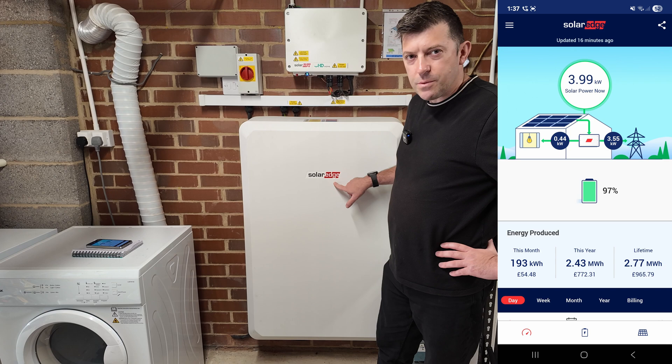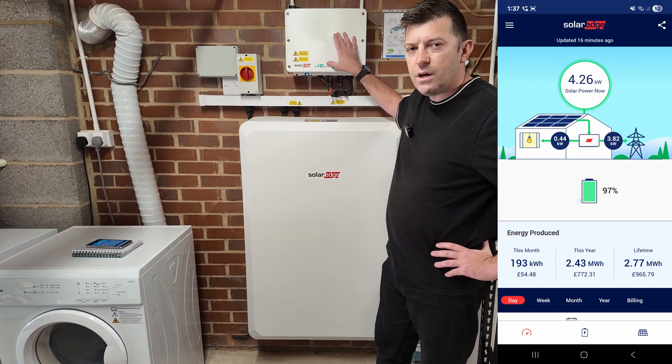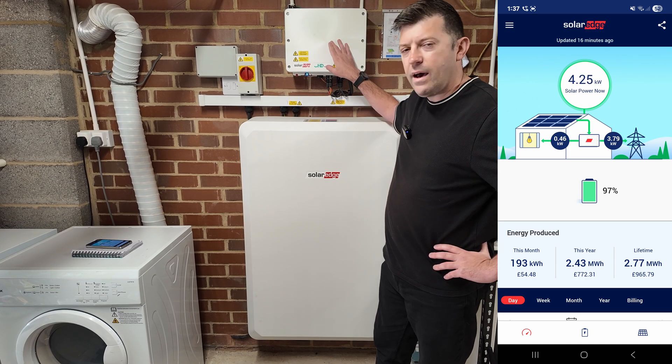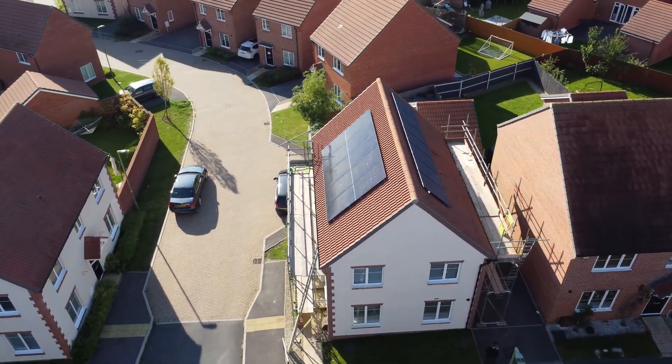The system I chose, which is apparently the Rolls-Royce of solar, is SolarEdge. We've gone with the five kilowatt inverter - they range in size from 3.68 kilowatt all the way to 10, but for our needs five is plenty. We don't have a south-facing roof; we have east and west roofs, so five kilowatts is sufficient.